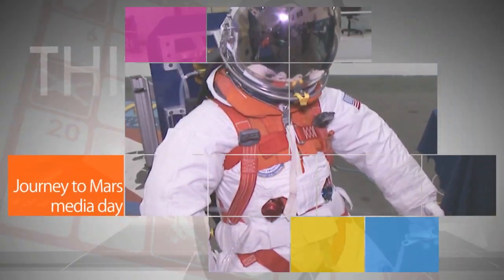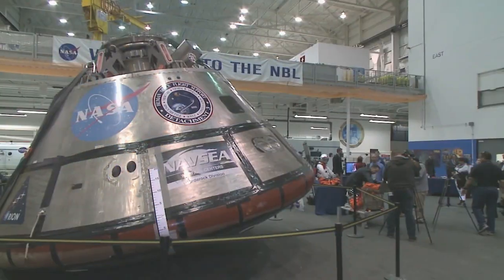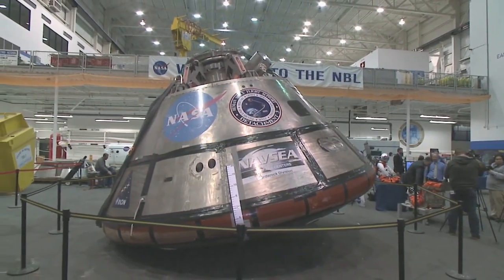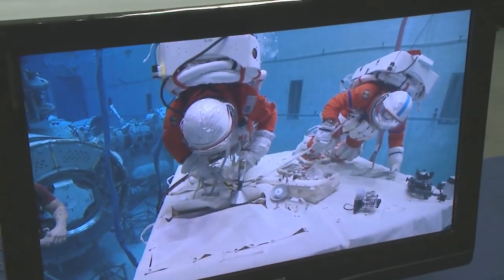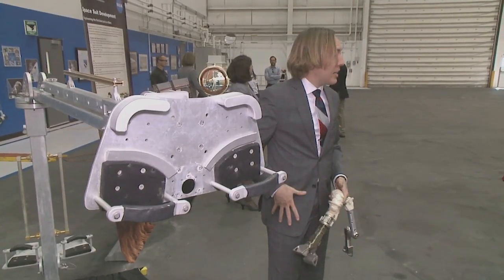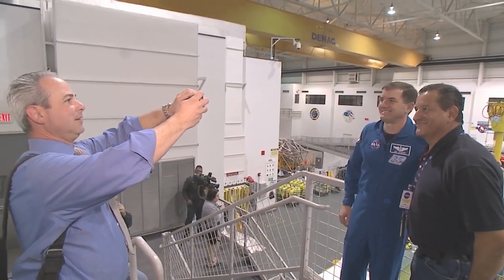A Nov. 19 media day at Johnson Space Center about NASA's journey to Mars provided details on the Orion spacecraft and its flight test in early December, the asteroid redirect mission, advanced technology development activities, and other topics. The event was one of several planned at NASA centers around the country in support of the agency's journey to Mars activities.